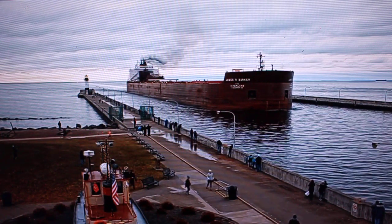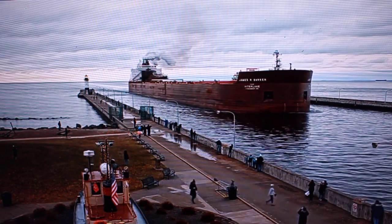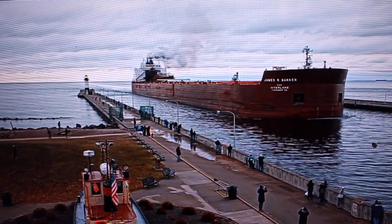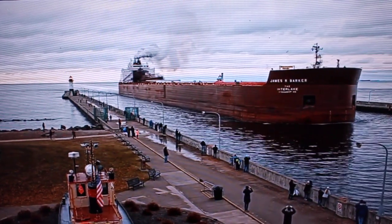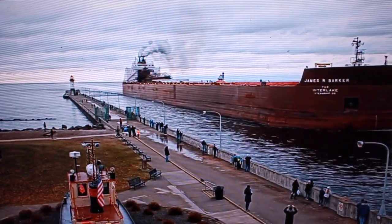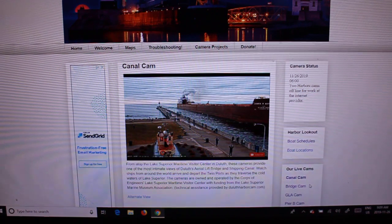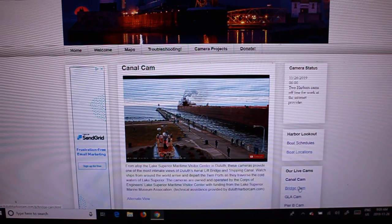The vessel is currently on its way into the Canadian National dock located in West Duluth. She measures 1,004 gross.